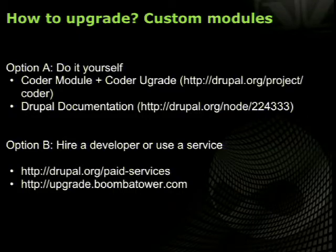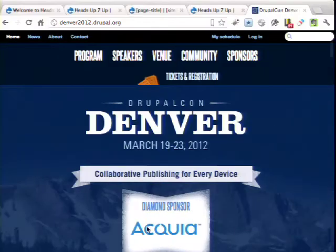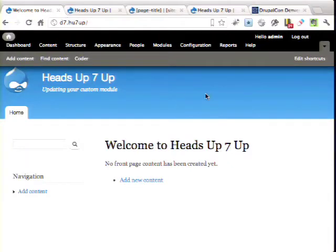What about your custom modules? Most sites have at least a little helper module with minor changes like form tweaks. The documentation on drupal.org is really good for this, but I want to show you the Coder and Coder Upgrade modules, which can really help with site upgrades. Let me quickly show you this — in a clean Drupal 7 install, the module is called Coder, and it includes both Coder Review and Coder Upgrade.